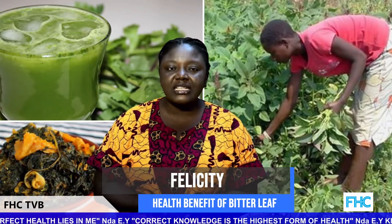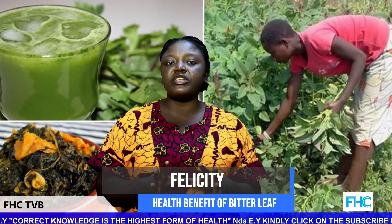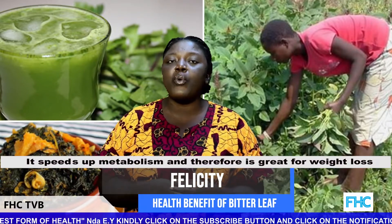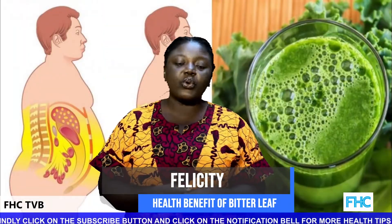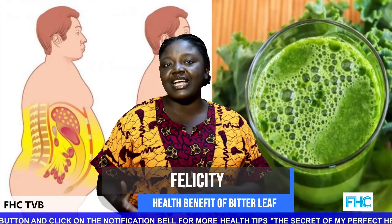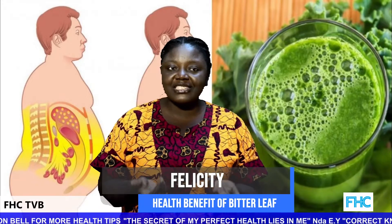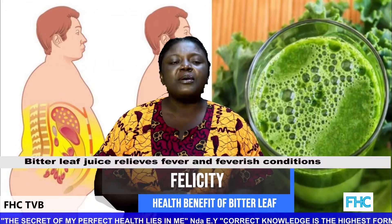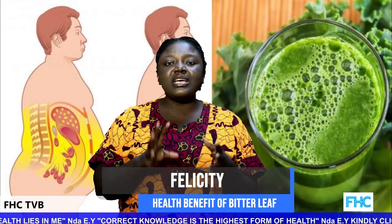Now let's look at some of the health benefits of bitter leaf. Number one: it speeds up metabolism and is therefore great for weight loss. For those trying to lose weight, just go to your backyard, get bitter leaf, squeeze it, and take the juice. Bitter leaf juice also relieves fever and feverish conditions — take freshly squeezed juice three times daily until the symptoms disappear.